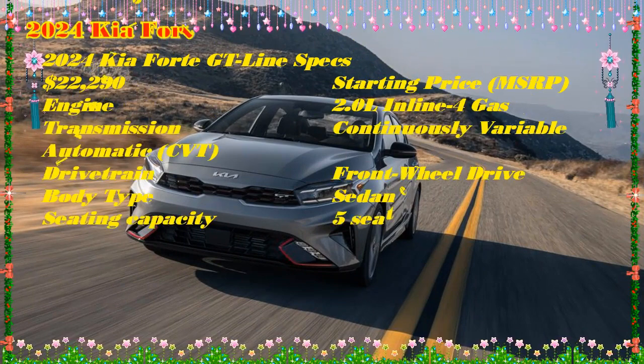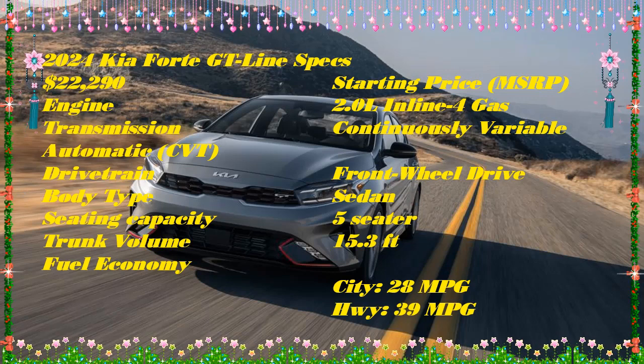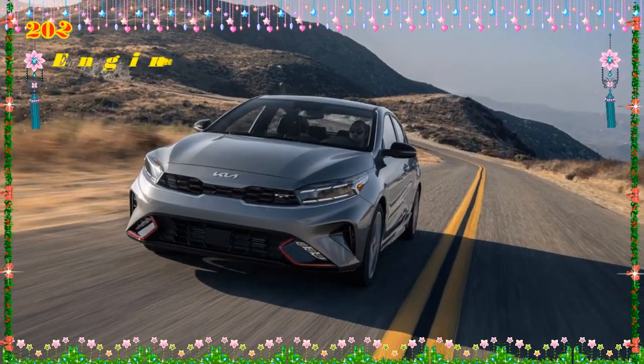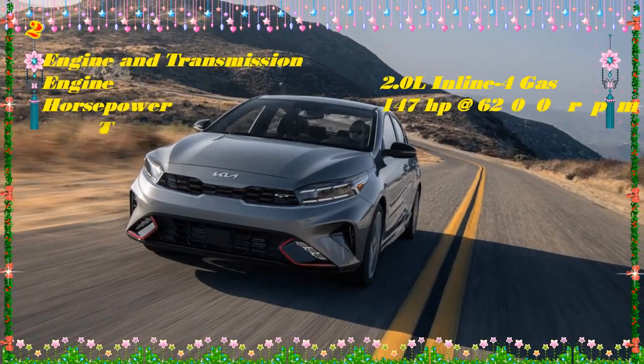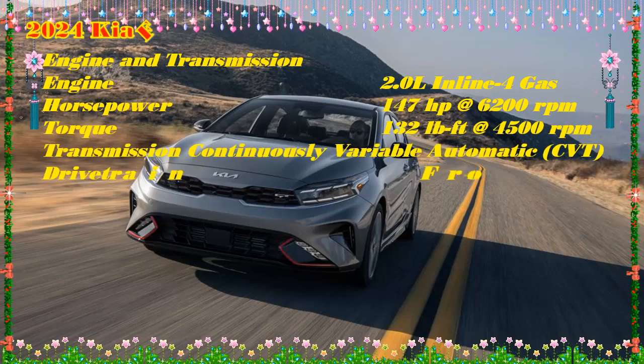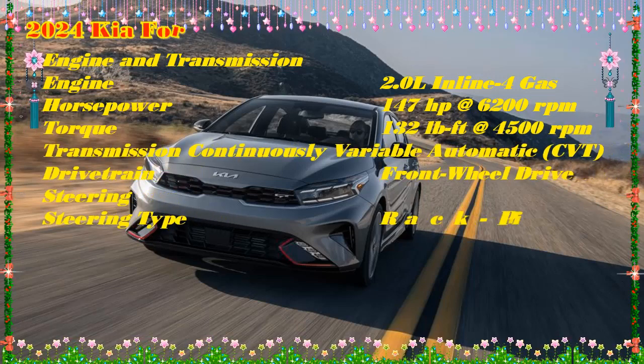With the $1,125 destination charge, the 2024 Kia Forte LX costs $20,915. On a 60-month loan at 5% financing and $0 down, expect a monthly payment of $395. Notable: wireless Apple CarPlay and Android Auto connects your smartphone wirelessly to the car — oddly, this feature is not available on the GT trims.